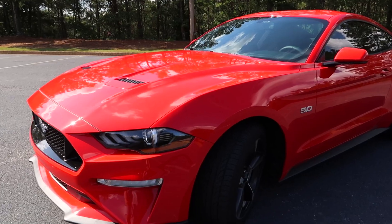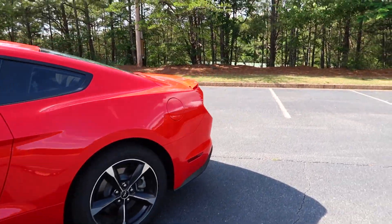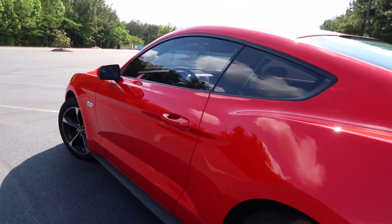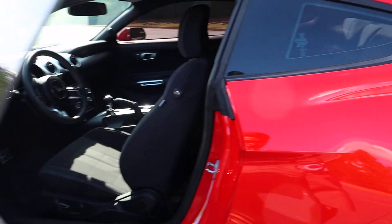I should mention that this car has some small mods already done. For example, it has a Roush axle-back, and I did some little mods to the pedals. Anyway, that'll be another video for you guys to watch.